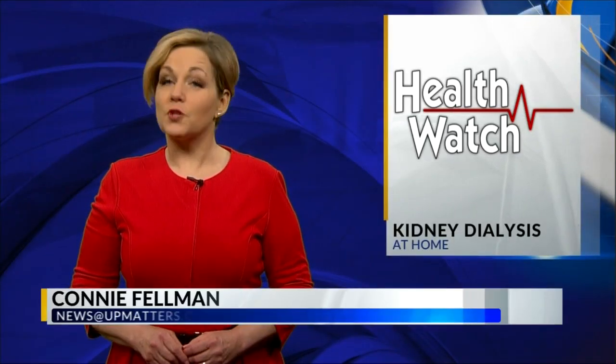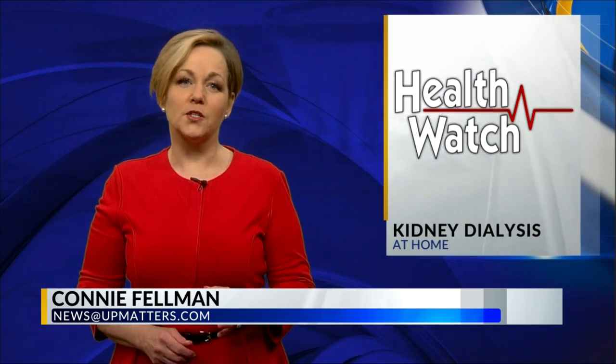In our Health Watch report, a way for patients to do at-home kidney dialysis. Local 3's Connie Fellman has more. Patients who need dialysis after kidney failure endure repeated trips to a special dialysis center and hours hooked to the dialysis machine. A newly FDA-approved home system is now helping patients do dialysis themselves at home.